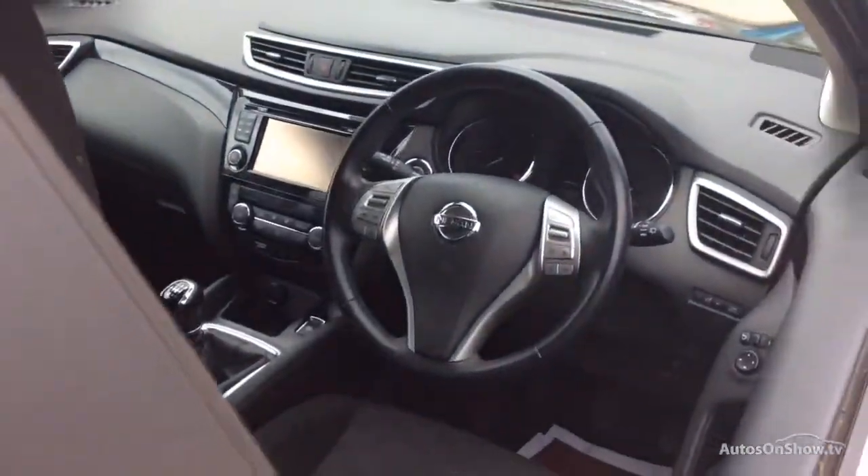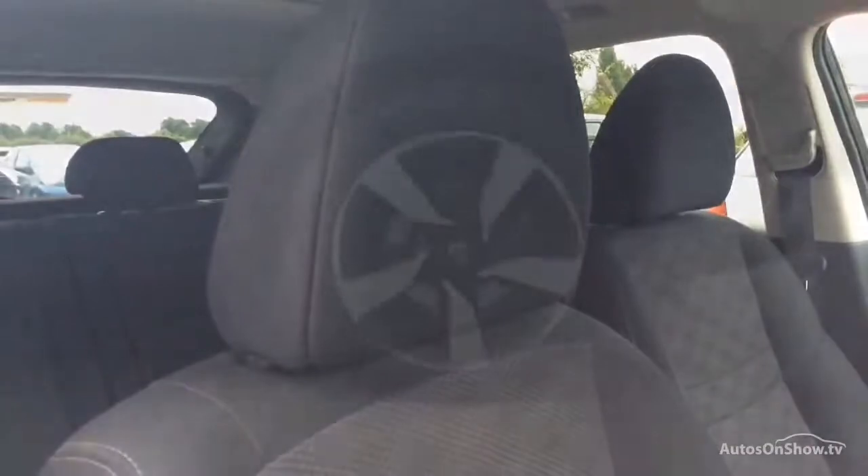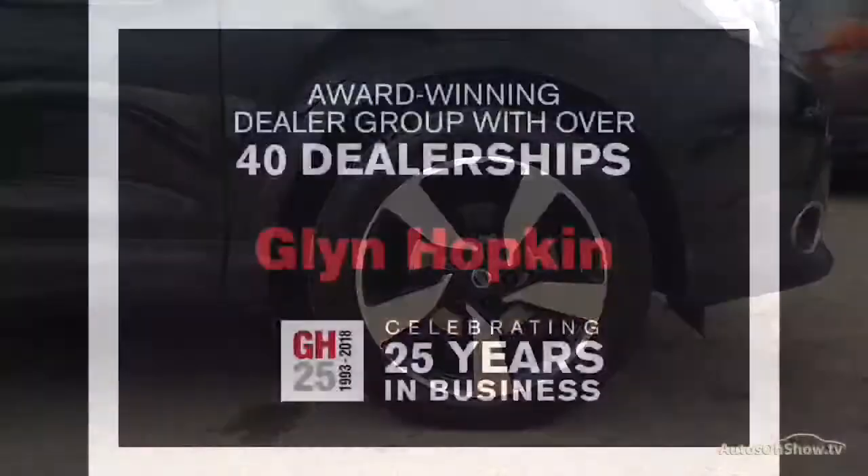Plus, once you locate your ideal vehicle, you can view it at the dealership of your choice, as vehicles can be transported daily throughout our group. Please contact one of our sales advisors for further information using the contact options on this page. Thank you.